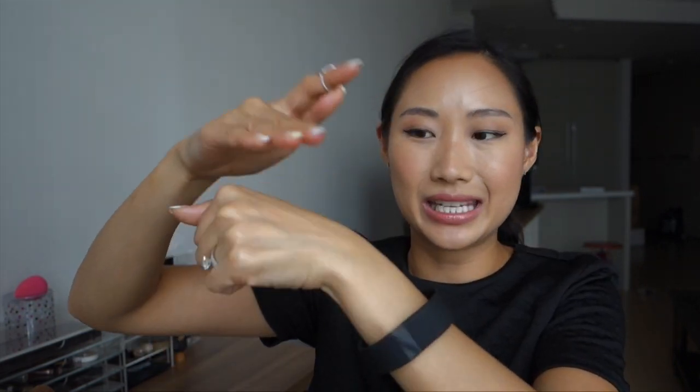It's super sticky and tacky — which I think is what makes your makeup not budge on top of it. But I have dry areas, so it hasn't worked well for me.